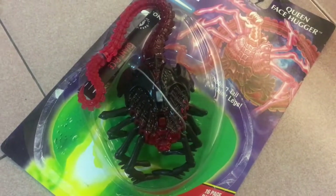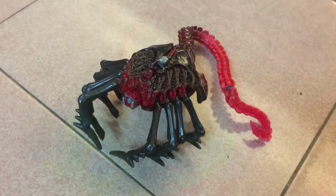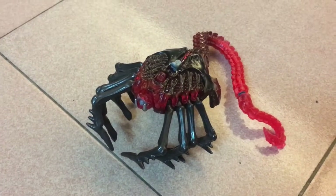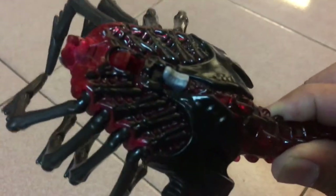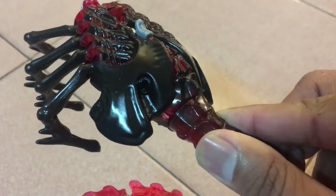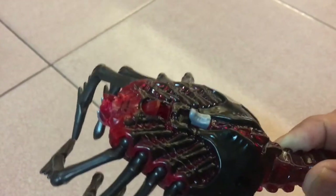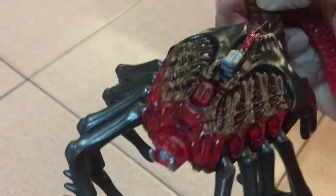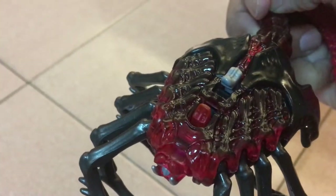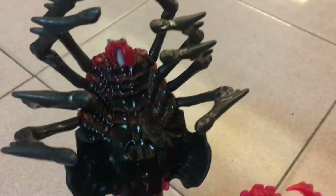My initial thoughts about a Queen Facehugger were that Kenner was really trying a bit too hard. I mean, the King Alien already seemed unnecessary, but what does a Queen Facehugger do — impregnate on a larger scale? What's next, the Queen Chestbuster? Anyway, the detailing on this thing isn't all too bad, but it could be a spider by any other name.